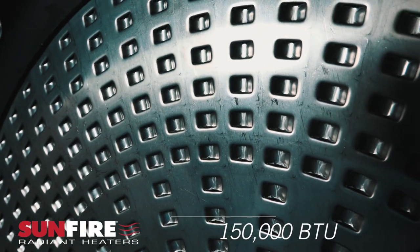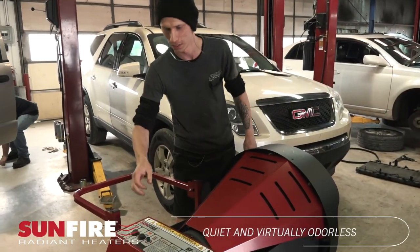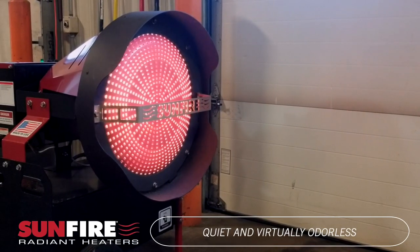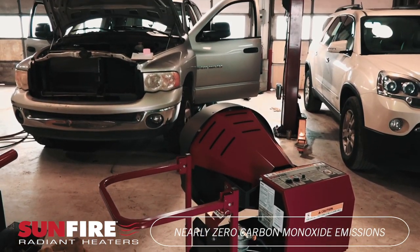At 150,000 BTUs, it provides instant powerful heat that's quiet, clean, and virtually odorless, outperforming torpedo-style heaters that are loud, inefficient, and give a strong odor affecting personal performance and health. The Sunfire 150 is uniquely engineered to achieve nearly zero carbon monoxide emissions.